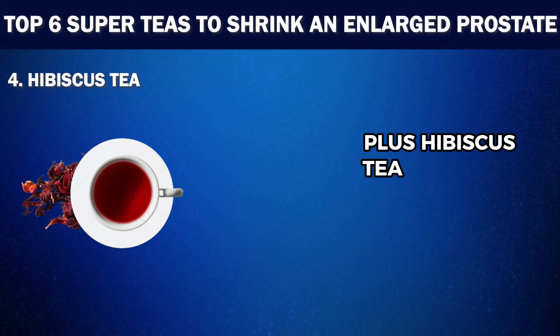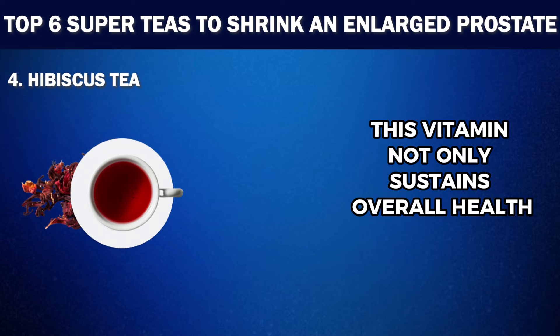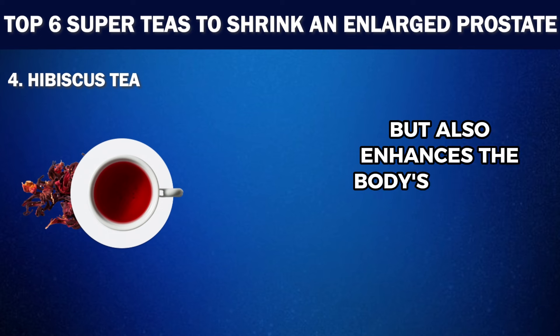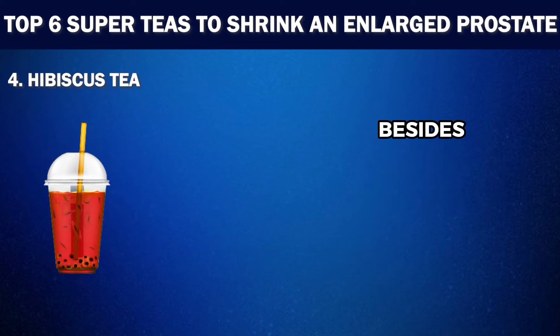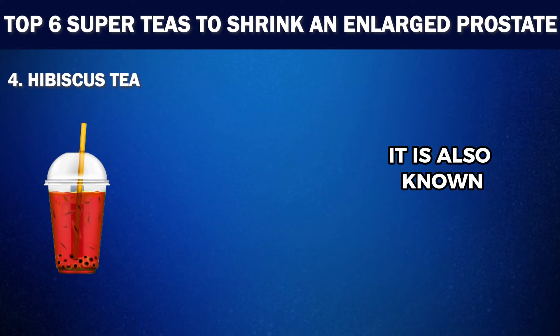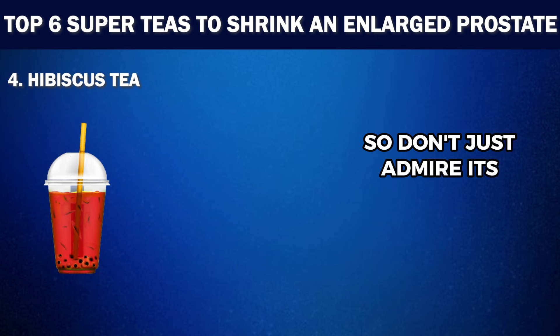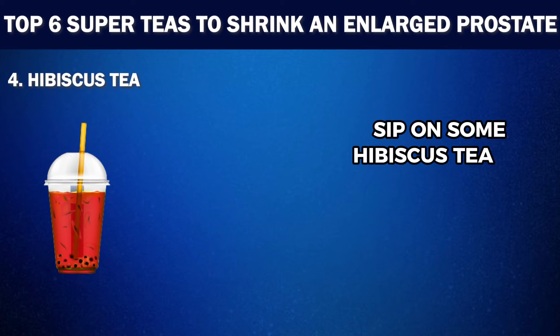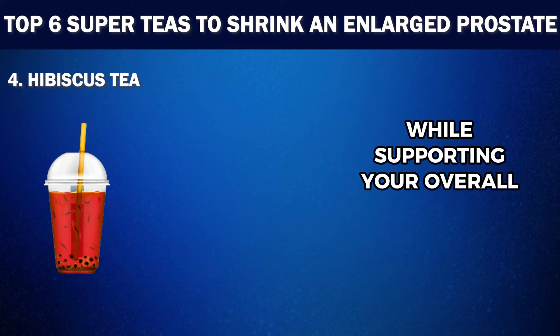These antioxidants also provide anti-inflammatory benefits that are crucial for maintaining prostate health. Plus, Hibiscus Tea is packed with vitamin C, known for its immune-boosting impacts. This vitamin not only sustains overall health, but also enhances the body's natural defenses against infections or inflammation. Besides its prostate-friendly effects, it is also known for promoting healthy blood pressure levels. So don't just admire its vibrant hue — sip on some Hibiscus Tea to reap the benefits. Whether you enjoy it hot or cold, this tea is sure to add a delightful twist to your daily routine while supporting your overall well-being.